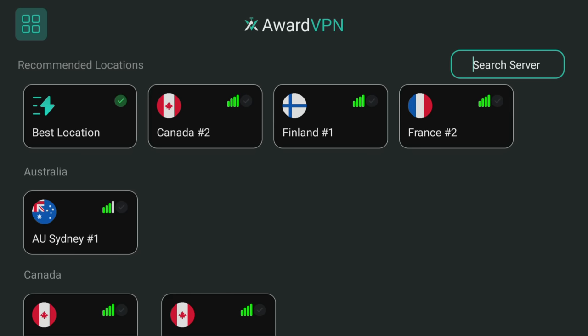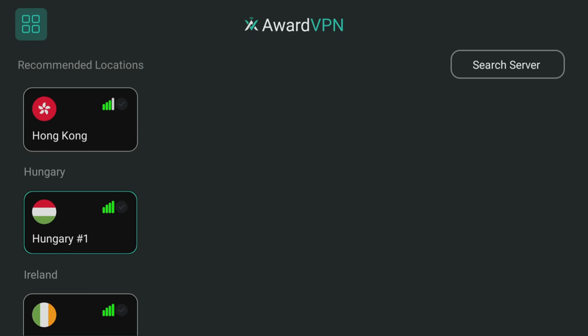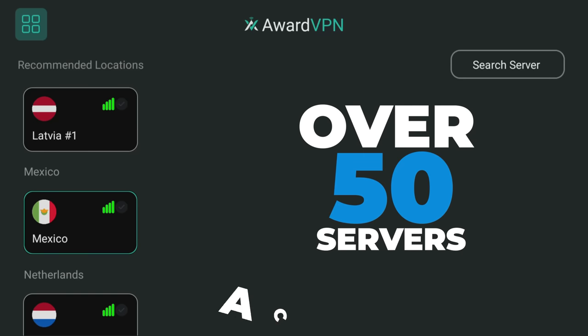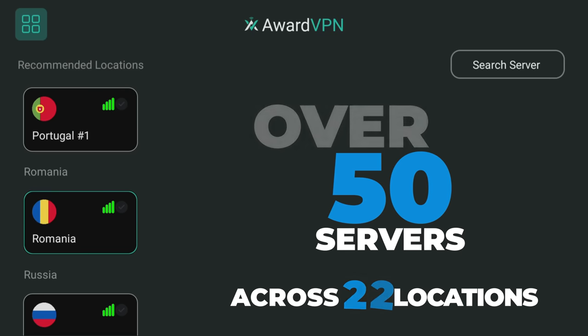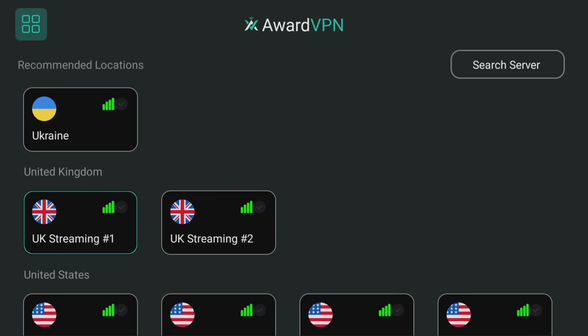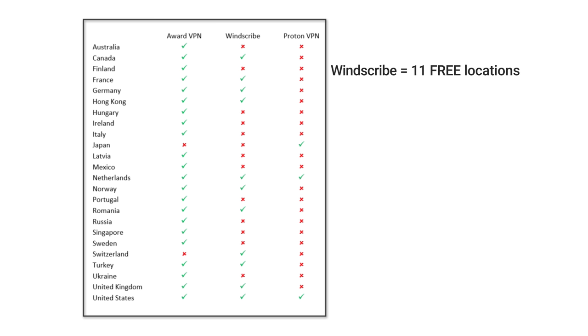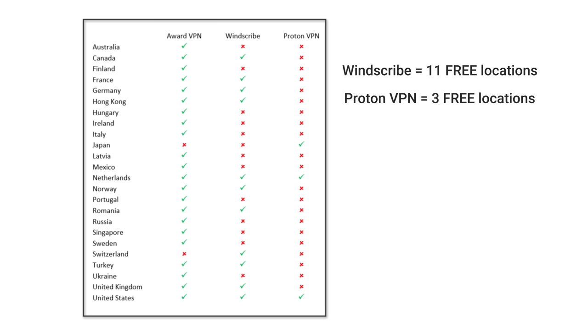Let's jump right in and check out what Ward VPN can offer regarding servers and locations. Ward VPN offers more free servers to connect to than other top free VPN providers. This sets Ward VPN apart, allowing users to connect to over 50 servers across 22 locations, including Canada, the United Kingdom, the United States, Australia, Germany, Sweden, Singapore and more. In terms of free locations, WindScribe offers 11 while ProtonVPN only has 3. However, Ward VPN surpasses them both with its superior number of options.